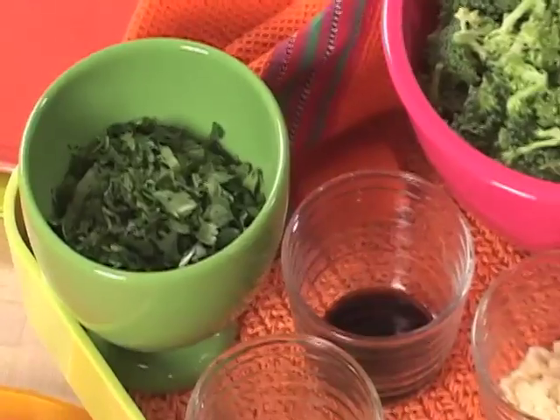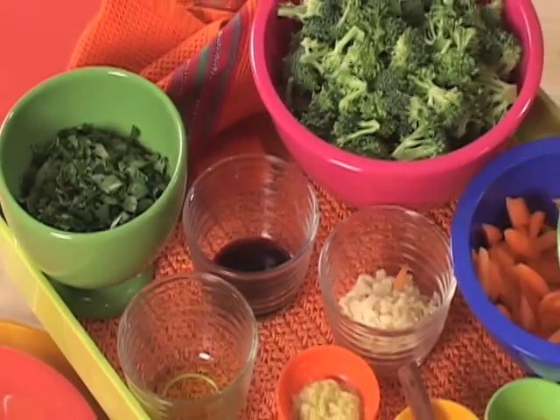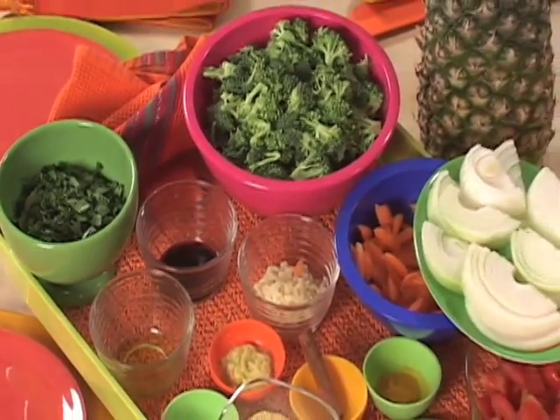Jennifer, welcome to the Enlightened Kitchen. Thank you. We're going to talk about all of the health benefits in these wonderful fruits and vegetables in this delicious dish.